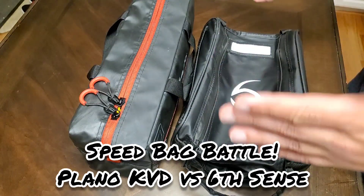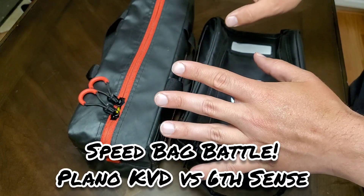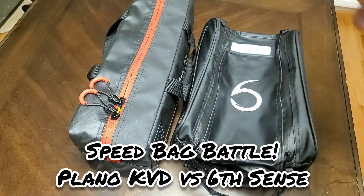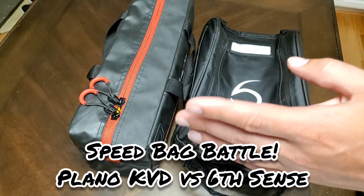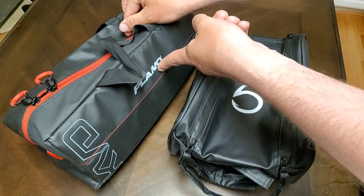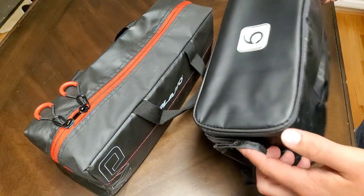What's up YouTube? Brian here back again. Today we're going to review and look at two of the speed bags that are on the market. I don't know why they came up with this name speed bags or where it came from, but we're going to look at the KVD branded Plano speed bag against the new Sixth Sense speed bag.